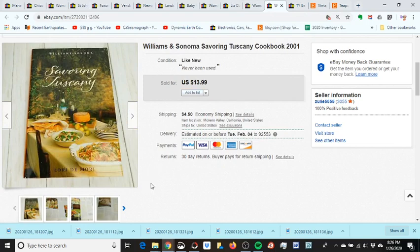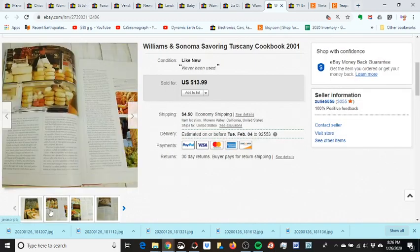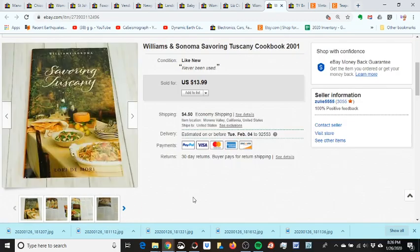I sold this cookbook — got it at a church sale for a dollar. It was new with a shrink wrap around it but the wrap was tearing so I removed it and sold it as like-new. It took a long time, listed since about June. I used to sell a lot of cookbooks, but I'm slowly getting out of them since they take too long. Going forward I'll only do old, fancy, uncommon ones.